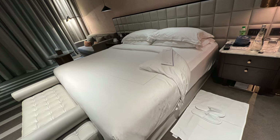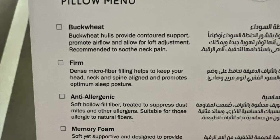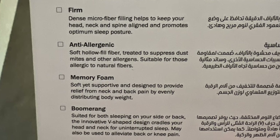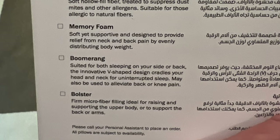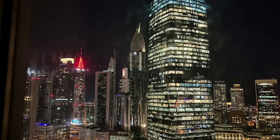Another nice touch was the turndown service housekeeping automatically provided, complete with a pillow menu. And as you can see, the night views were simply stunning.